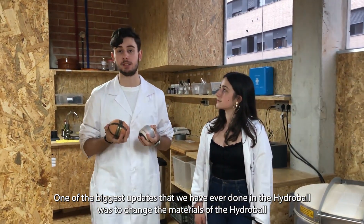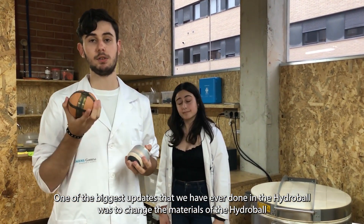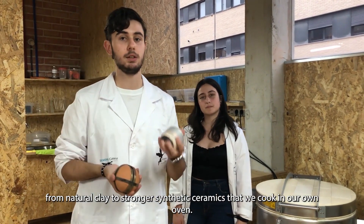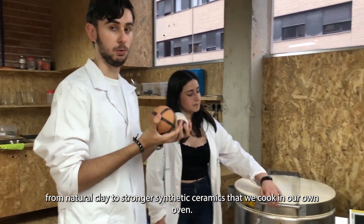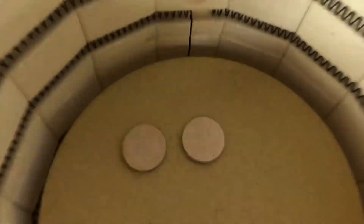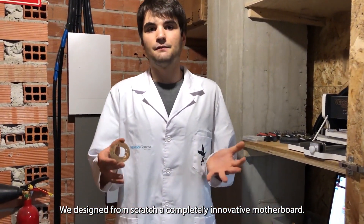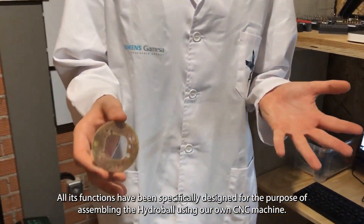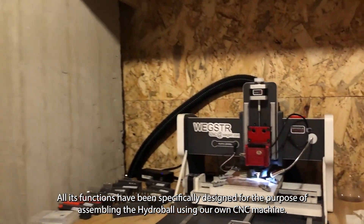One of the biggest updates that we have ever done in the Hydroball was to change the materials from natural clay to stronger synthetic ceramics that we fire in our own kiln. We also designed from scratch a completely innovative motherboard, and all its functions have been specifically designed for the purpose of assembling the Hydroball using our CNC machine.